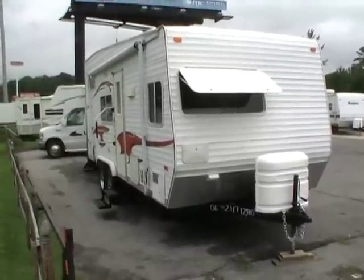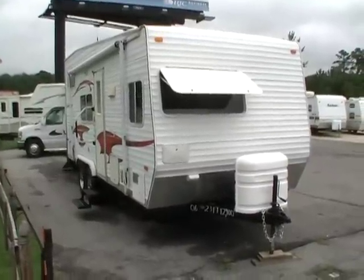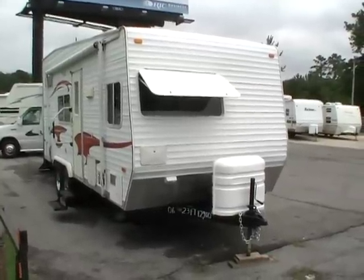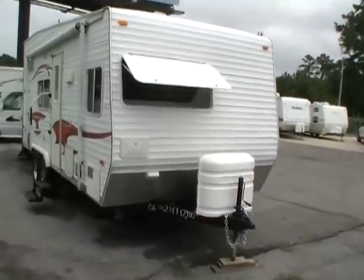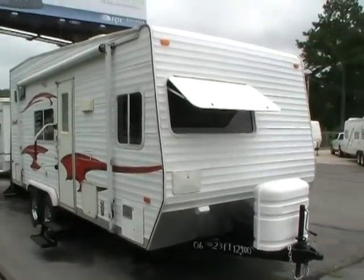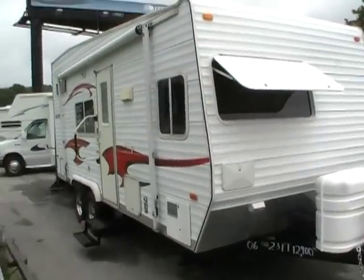Good afternoon folks, Big Bo here with another great toy hauler value from Parkway RV Center. Today we're looking at a 2006 Nomad Trail Rider model number 199, which is built by Skyline. This little travel trailer toy hauler is in like-new condition.